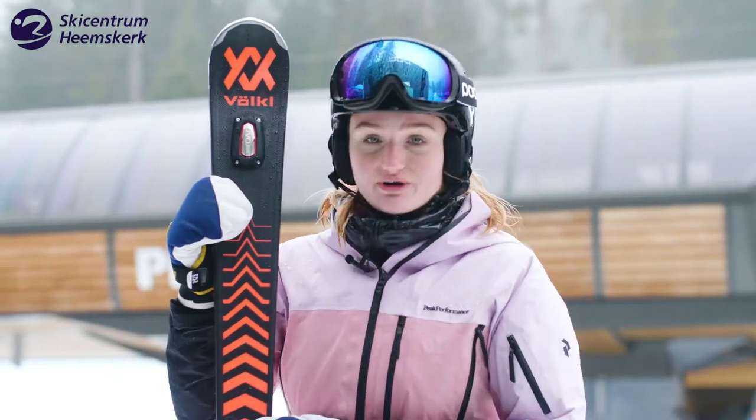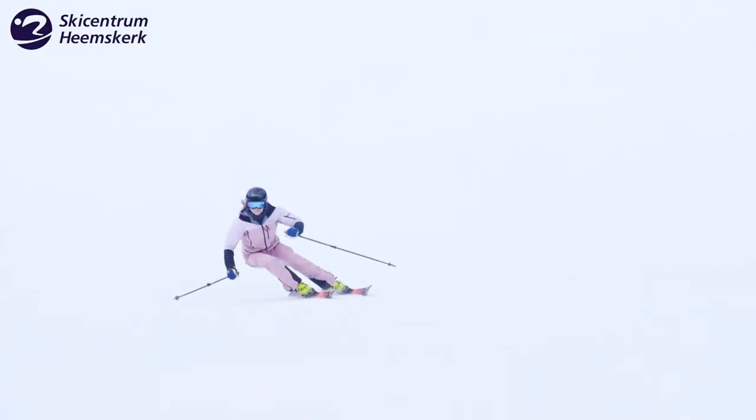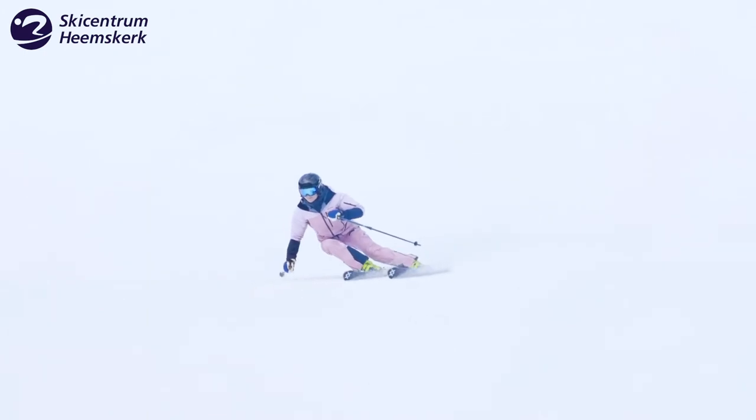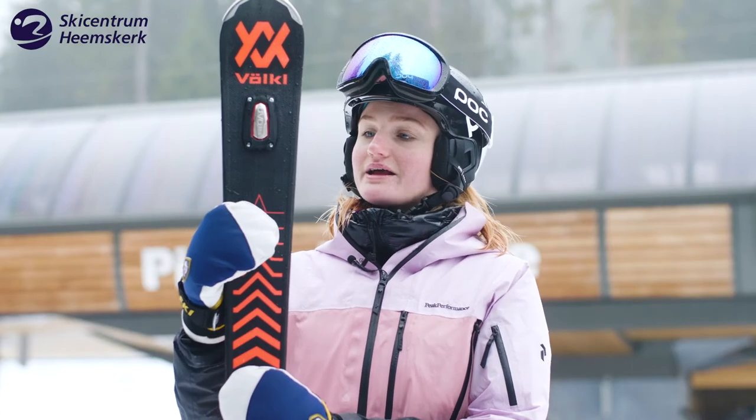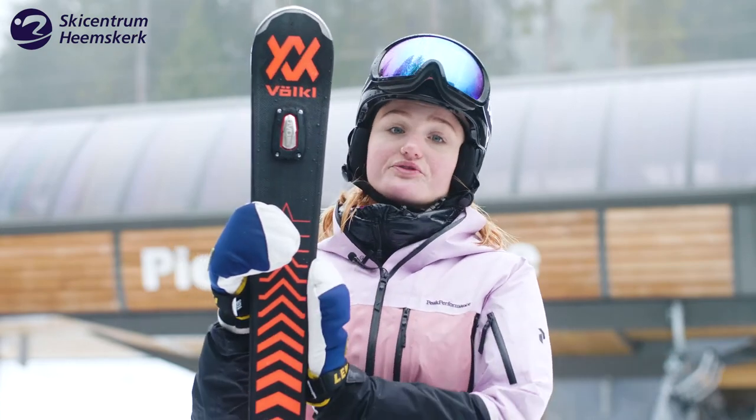The name says it already — it's a Race Tiger. It's perfect for people that want to go fast and make long turns. So if you're a person that likes to go fast, likes to really push this ski, and have a stable ski, this is the perfect ski for you.